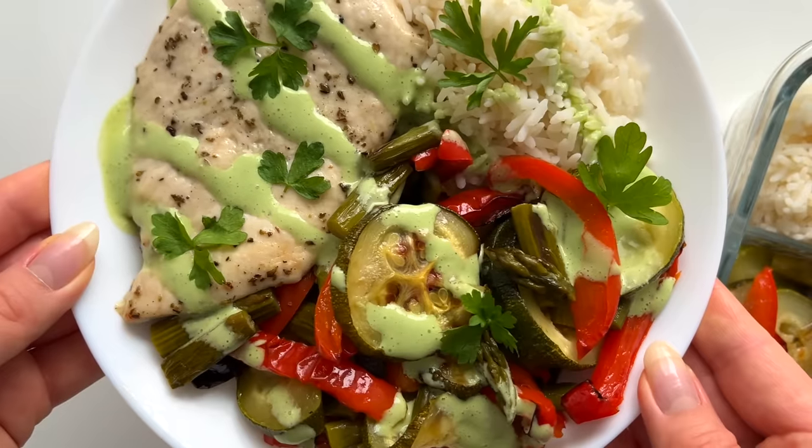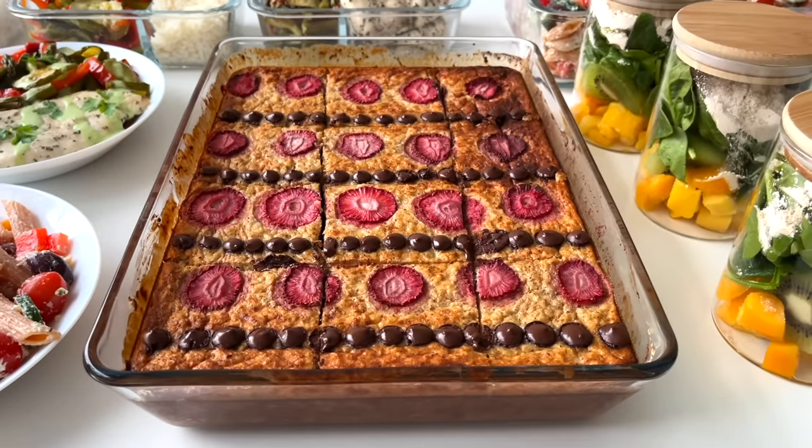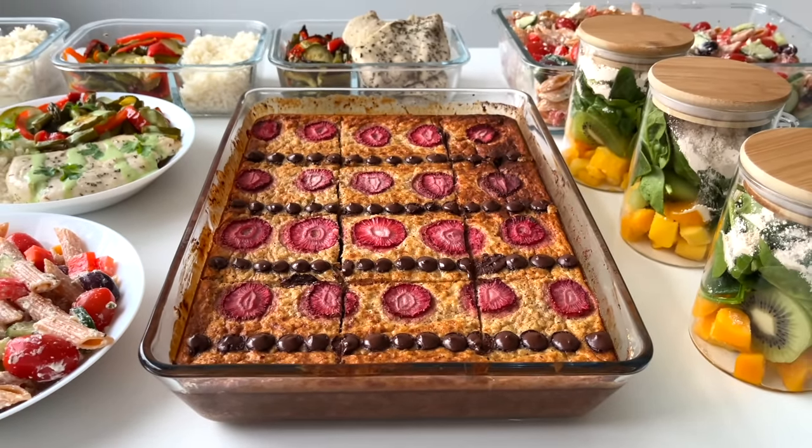This dressing works so well with this meal — you could use it as a salad dressing or even as a dip. Such a tasty meal. Here are all the ready meals. Written recipes for all the meals are in the description box. Let me know in the comments what kind of recipes you'd like to see next. Hope you try the recipes — enjoy!